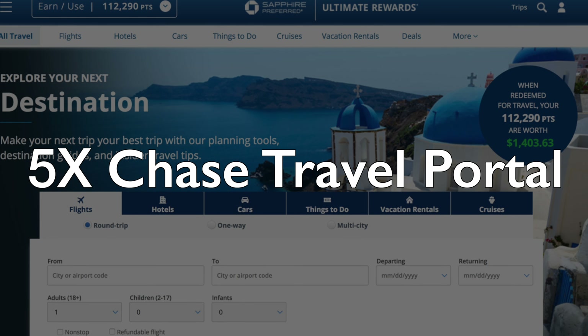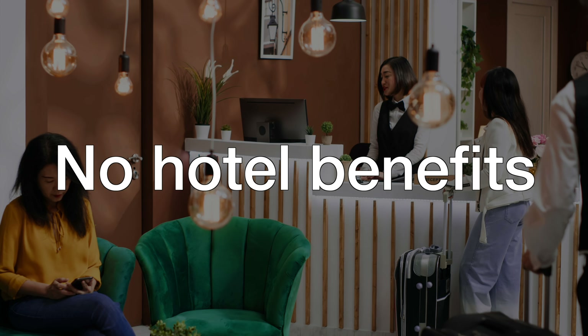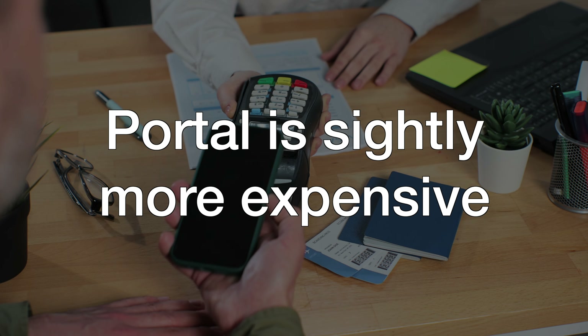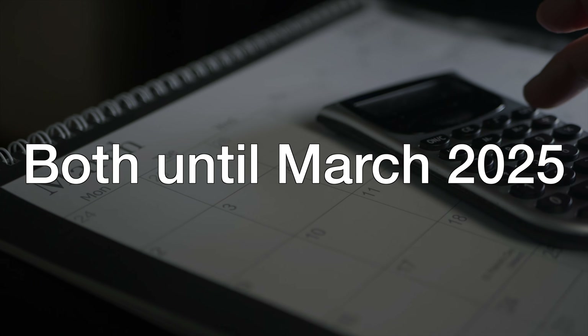You do get 5X back on travel only when you book through the Chase portal. This sounds good on paper, but there are a lot of problems going down this route. It is essentially a third-party site, so making any changes or getting a refund is an absolute nightmare. You also won't get any hotel benefits if you have status with the chain, such as late checkout, free breakfast, and room upgrades. More often than not, you'll be paying a little more booking through the portal compared to booking directly. Right now, the card gives you 5X back on Lyft and 5X back on Peloton until March of 2025, so these are short-term benefits.